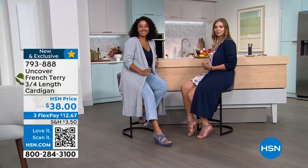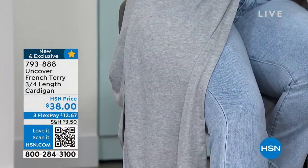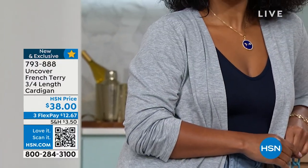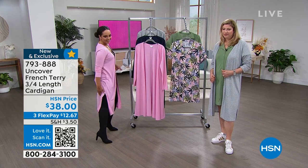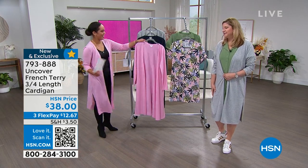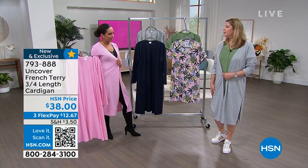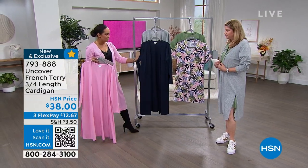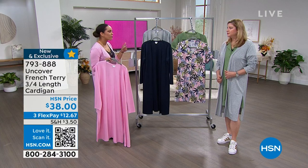Kathy has been waiting to show you this — it's brand new. Uncover is exclusive here at HSN; you won't find it anywhere else. It's your French Terry three-quarter length Cardigan. It is buttery soft, 44 inches in length so you get great coverage. That's why I easily paired it with these leggings. The only color you're not seeing right now is the beautiful navy. I have it on in cameo pink; we also have heather gray and navy blazer.